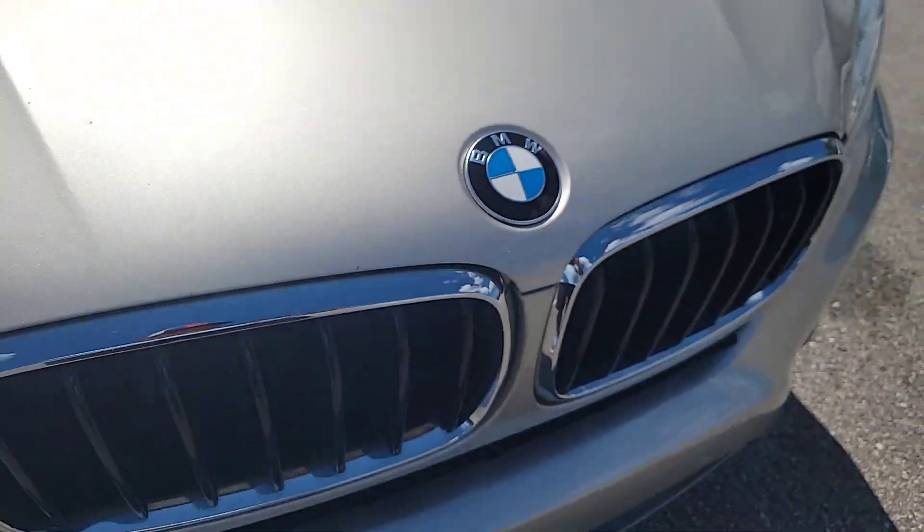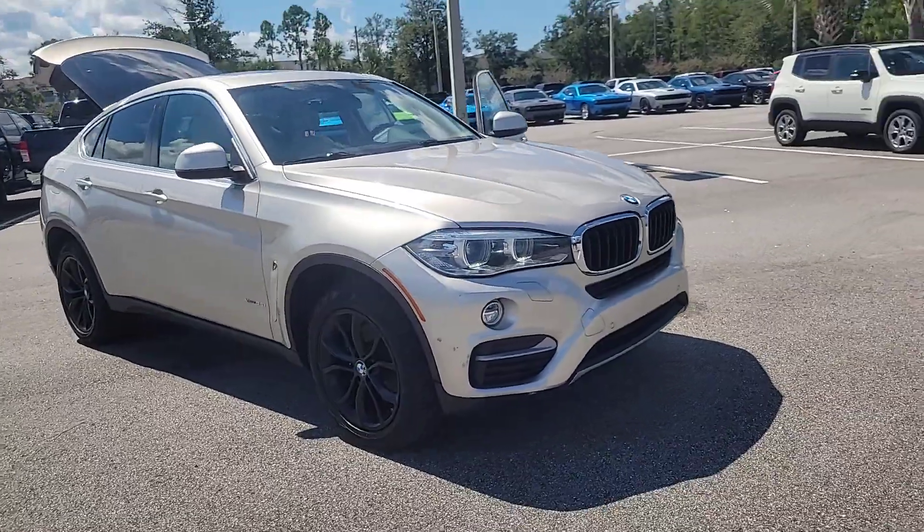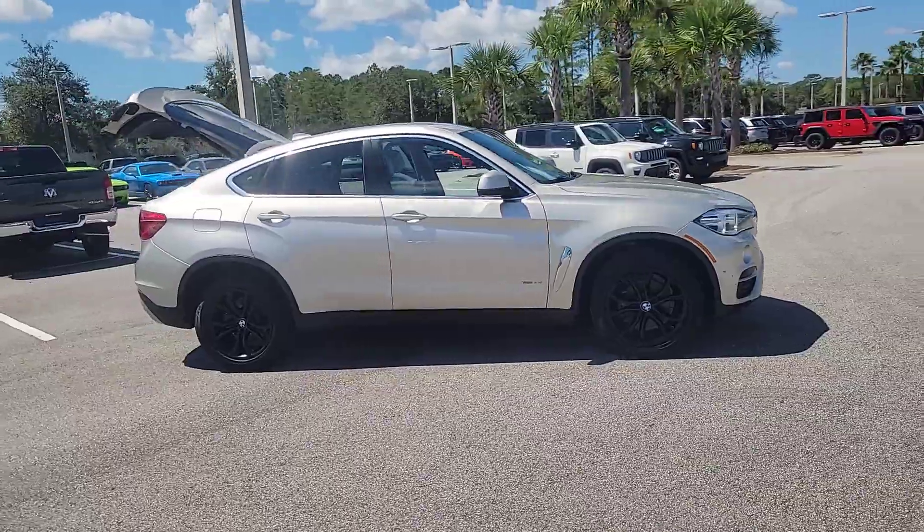This could be the car for you. The 2016 BMW X6. With less than 100,000 miles on the odometer, this vehicle stands out from the rest.